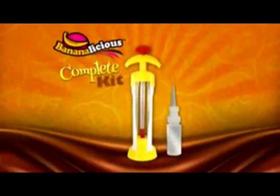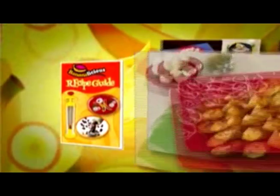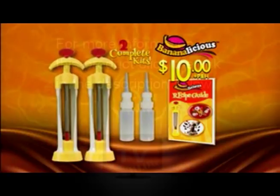You can call or log on now to get your complete Bananalicious kit for $10. Plus, you'll also receive the Bananalicious recipe guide free with your paid order. But to make this offer super delicious, we'll double it for processing and handling. That's two complete Bananalicious kits for $10. Call or log on at trybananalicious.com.